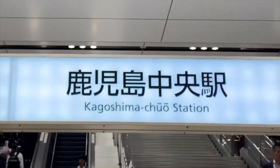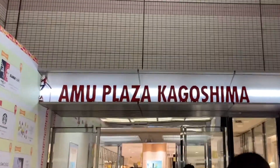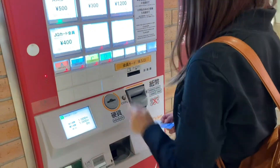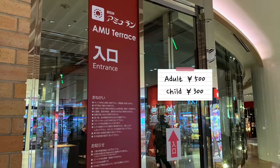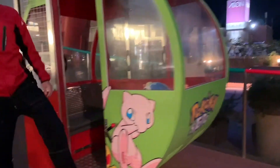I've been on quite a few ferris wheels in Japan, so why not add Kagoshima's Amuran to the list? It's a ferris wheel that sits on top of Amu Plaza. Admission is 500 yen for adults and 300 for children. When I went, there were Pokemon-themed gondolas — each had a Pokemon inside.